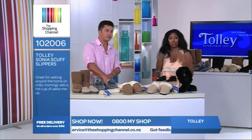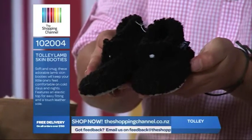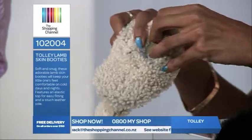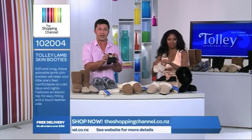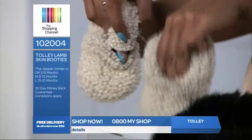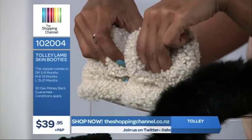And who needs warmth, comfort and durability the most? Babies. Look at these — indoor baby slippers in black, naturally made from slink skin. Wool is an insulator so it keeps you warm or cool. Your foot will snuggle inside the slipper — it's even got a little bit of fur on the bottom. The easy elastic opening makes these the ideal slipper. They come in small to XXL: small is 3 to 9 months, medium is 9 to 15 months, large is 15 to 21 months. Item number 102004 and they are only $39.95 plus postage and handling. Call now on 0800 69 74 67.